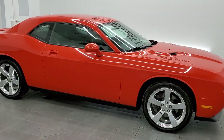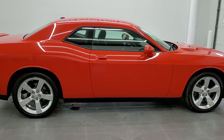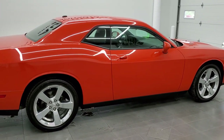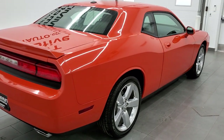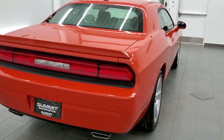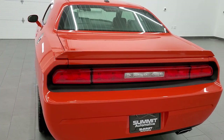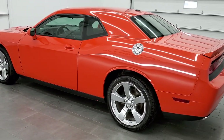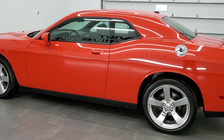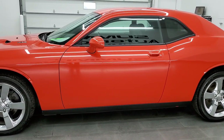This 2009 Dodge Challenger RT in Hemi orange pearl coat is stock number 11807Z. We are here at Summit Automotive in Fond du Lac, Wisconsin, your new and used Dodge and Dodge Challenger headquarters. This 2009 Dodge Challenger RT has the 5.7 liter V8 Hemi motor which pumps out 372 horsepower.